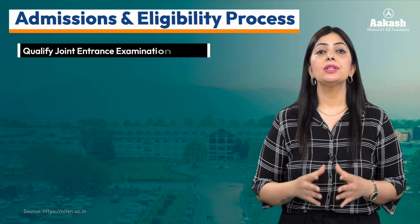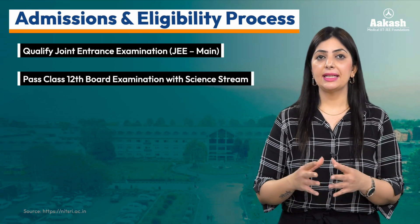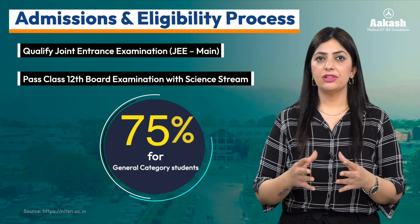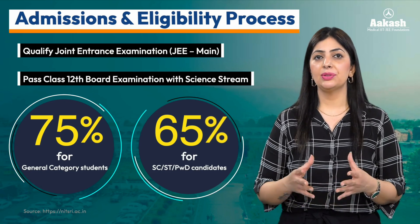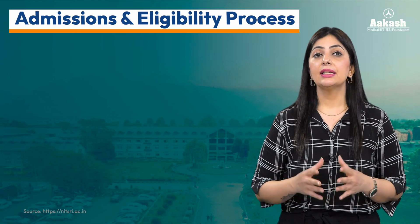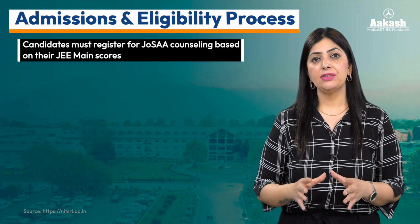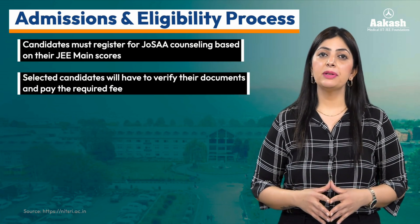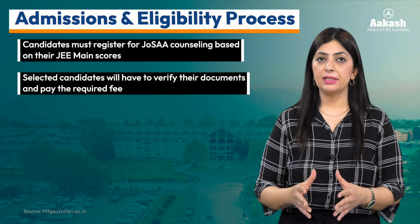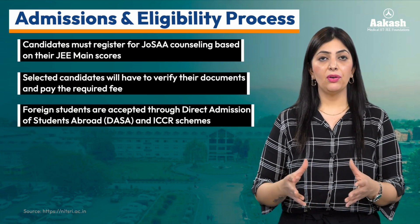Talking about admission and eligibility, to get admitted into the B.Tech program, students need to qualify JEE Main and pass Class 12 board examinations with the science stream — 75% for General category students and 65% for SC, ST, or PwD category students. Students will then register for JoSAA counseling and CSAB Special Round if required, followed by document verification and fee payment.